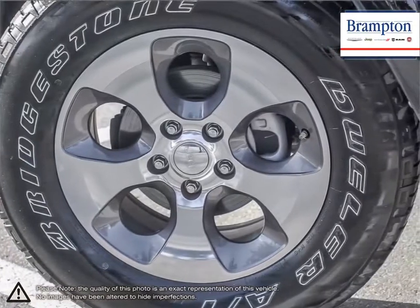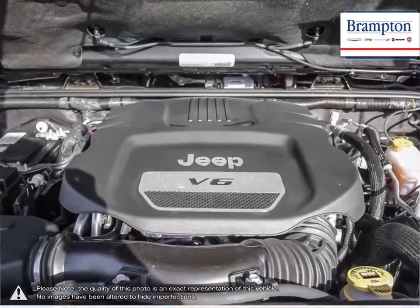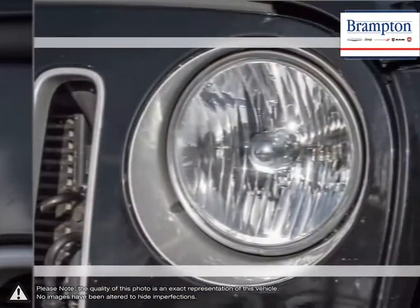But let's not forget what the Wrangler truly excels at — its off-road capabilities. Thanks to its suspension, elevated ride height and ultimate maneuverability, the Wrangler is pretty much unstoppable when it comes to rough terrain.